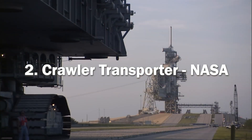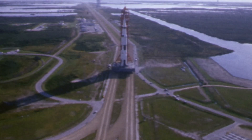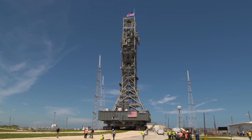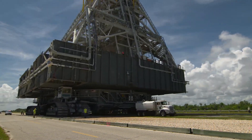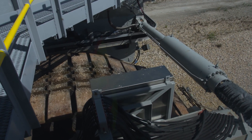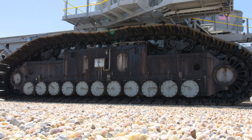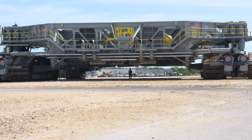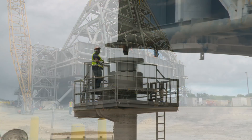Second, we have the Crawler Transporter. It is a unique piece of machinery designed and operated by NASA, the US space agency. It is one of the largest tracked vehicles in the world and is used to transport rockets, spacecraft and other heavy equipment to and from the launch pad at the Kennedy Space Center in Florida. The Crawler Transporter was built in the 1960s and has been in operation ever since. It weighs an impressive 2.7 million kilograms and is over 40 meters long and 35 meters wide. Its base is made up of two massive track sections, each with four caterpillar tracks that are over 4 meters in diameter.